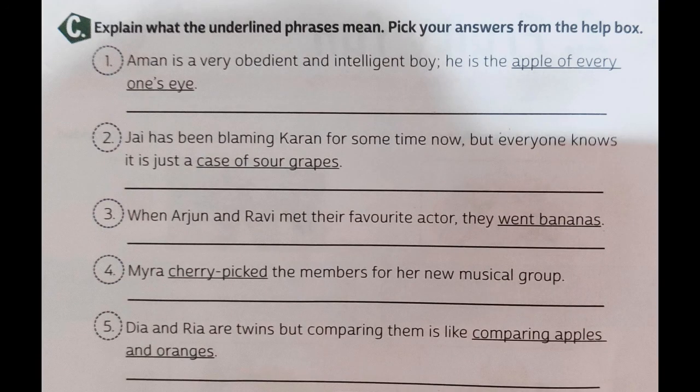Let us move to question C: explain what the underlined phrases mean, and pick your answer from the help box. There are five phrases we have to identify from the help box. First of all, an idiom is a phrase that means something different from its literal meaning — the words in the phrase can have a very different meaning from what is actually intended.